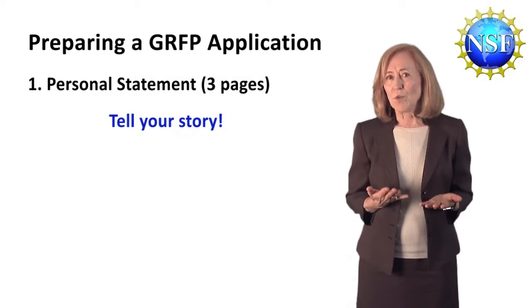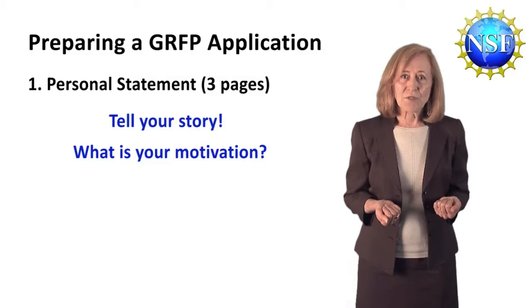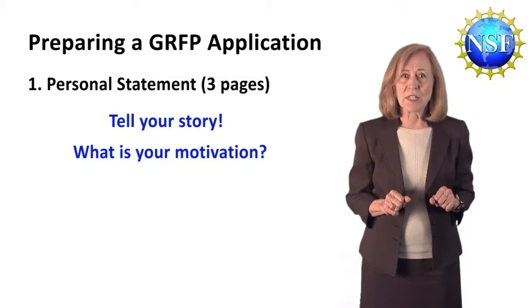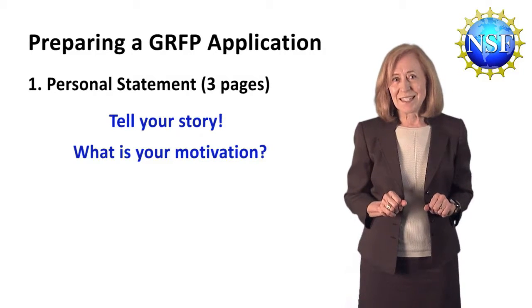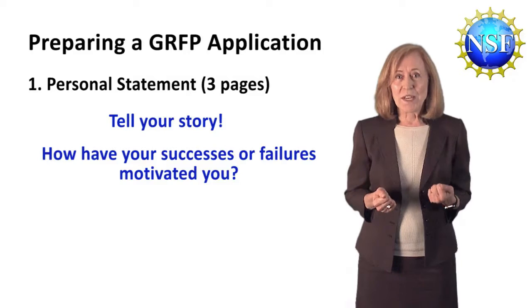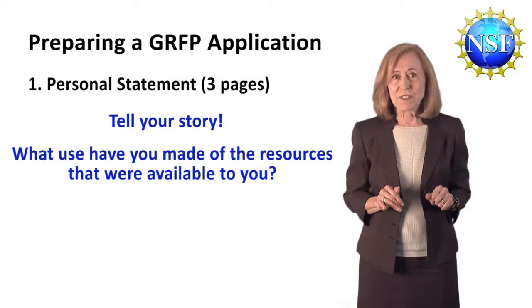Tell your story. Who are you and where are you going? Help the reviewers get to know you a bit. Tell them about your motivation for the field that you anticipate entering, your experiences — whether personal or professional — that contributed to your motivation and your decision to pursue STEM education in graduate school and a career in STEM. Explain how you prepared yourself for this. Also, how have your experiences shaped your goals? How have any successes or especially any failures motivated you? What inspires you? Have you had to overcome any obstacles?